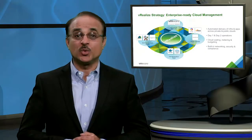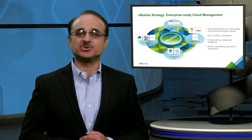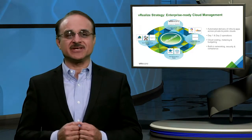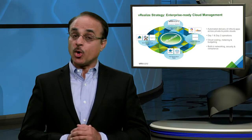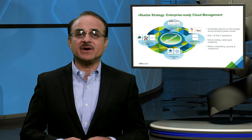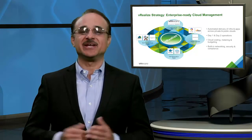Today, we are taking our CMP to the next level with our multi-cloud strategy. We recognize that customers are increasingly using multiple clouds, whether vSphere or other hypervisor-based private clouds, or public clouds such as AWS, Azure, vCloud Air, and one of our more than 4,000 vSphere-based vCloud Air network partners.